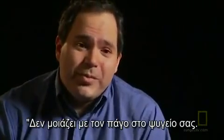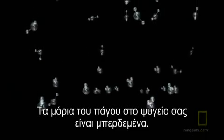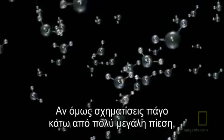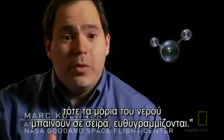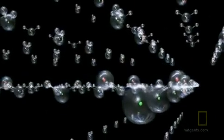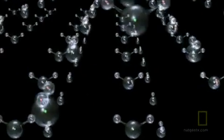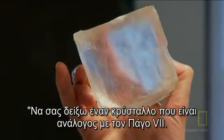No, it's not like ice in your refrigerator. The molecules of water that are in ice in your refrigerator are kind of all jumbled up. But if you form ice under very high pressure, then the water molecules can become ordered, they can become aligned. I can show you a crystal that is a very good analog to Ice 7.